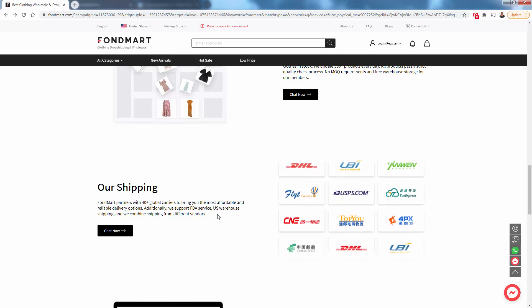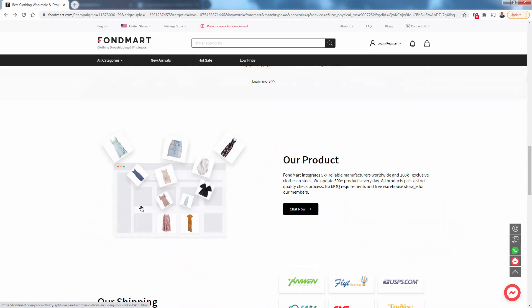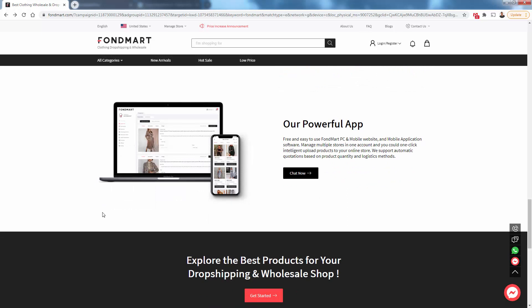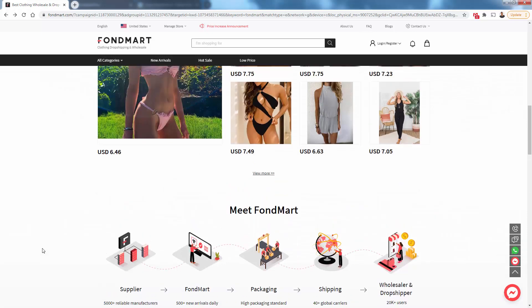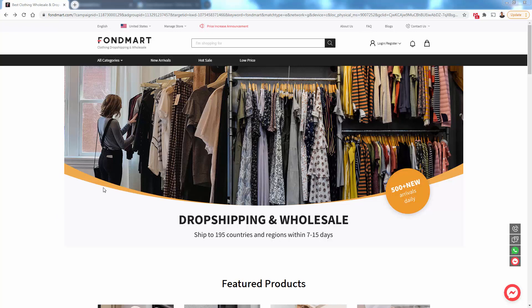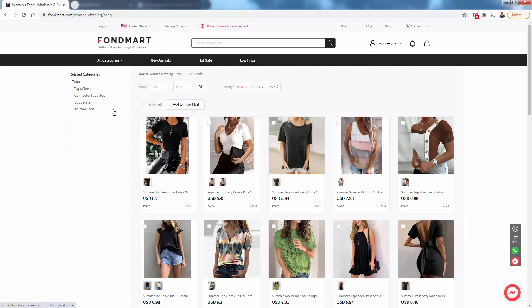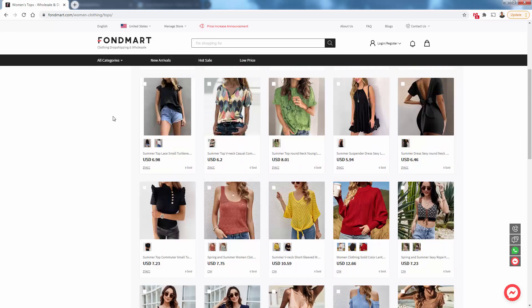Maybe you want China Post, maybe you want TOPYU — it depends on the situation and where you're shipping to. This also works for FBA sellers; they can ship directly to FBA warehouses. They also have a great app for your own order management. They take really good care of their customers — dropshippers like me — which is one of the big reasons I like using Fondmart and recommend it to all my students. Looking at the tops category, there's an unbelievable selection of high fashion products, with super fast fulfillment — usually shipping to the US within seven days.